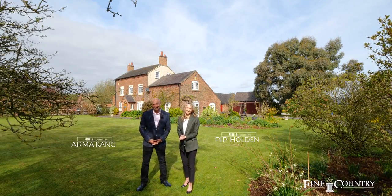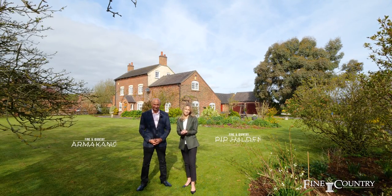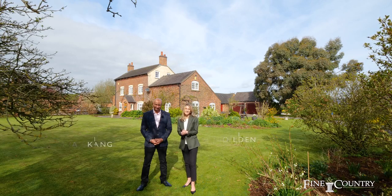I'm Pip Holden and I'm Arma Kang, and we're from Fineland Country in Derbyshire. Today we're in the delightful, picturesque village of Snellstone. It's absolutely full of history, it's a very pretty area, incredibly sought after, and it's about four miles from the centre of Ashbourne with all the amenities that Ashbourne has to offer.